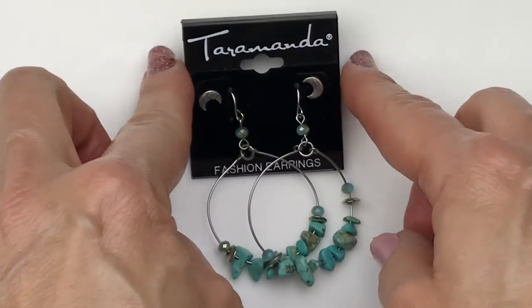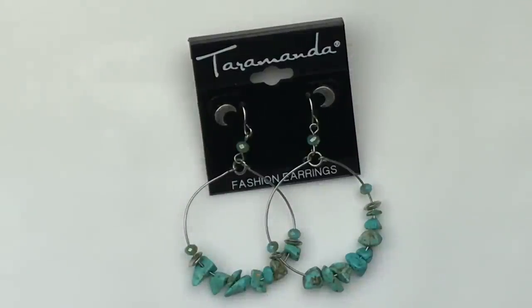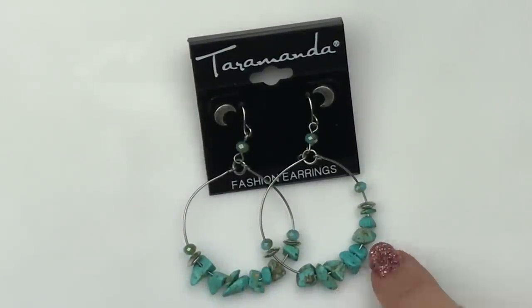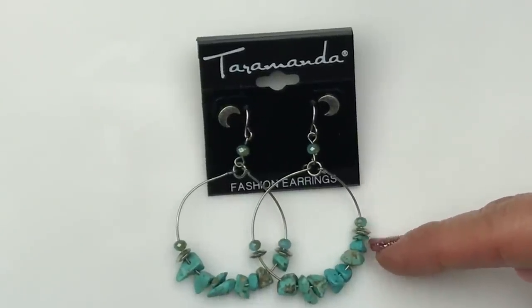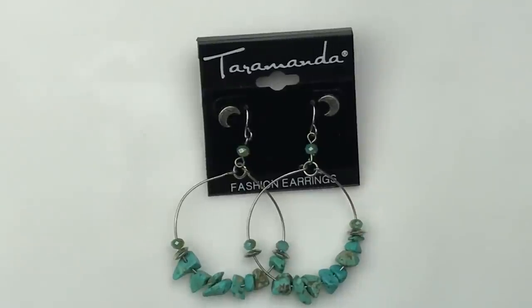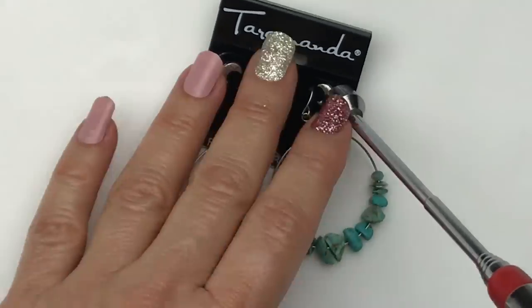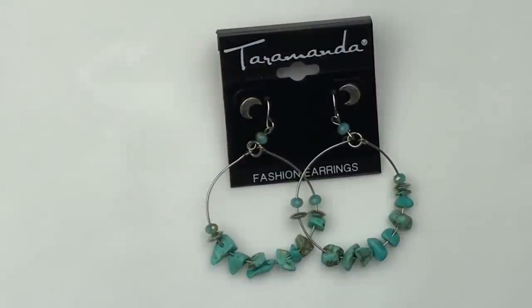And to match that ring, we just saw these earrings, and look — they're doubled up with these little moon earrings. How pretty. These may be real turquoise — I'm not sure. They are also flanked with these crystals in the same color and a little tiny disc silver bead. I'm going to take the magnet to see if they're sterling, and they're not. But I really like these a lot. Terramanda is the name on the card — I'm not familiar with it, but I sure do like this pair of earrings.